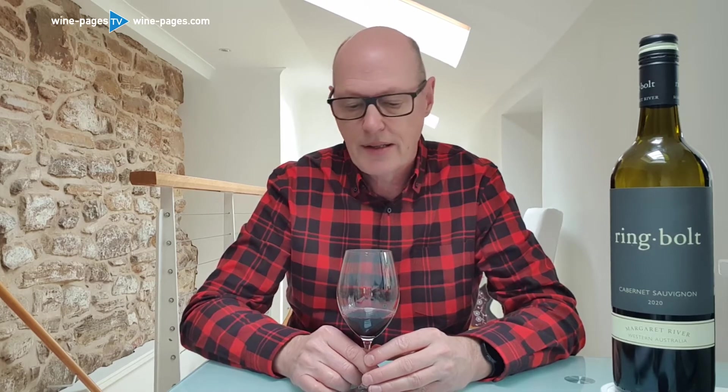This is the Ringbolt 2020 Cabernet Sauvignon selling in Tesco at £10 a bottle. I don't know if there are going to be any club card type deals on it, but the headline price is £10 per bottle in Tesco.